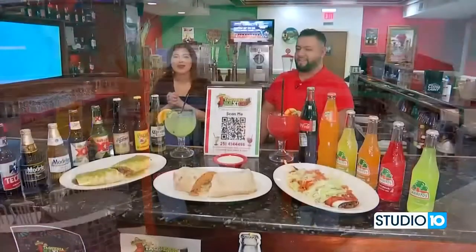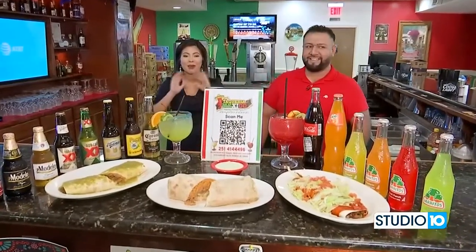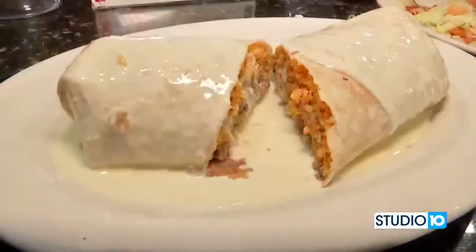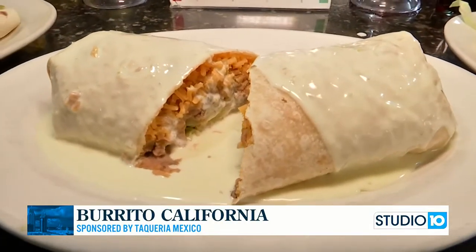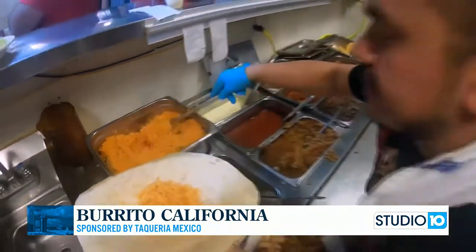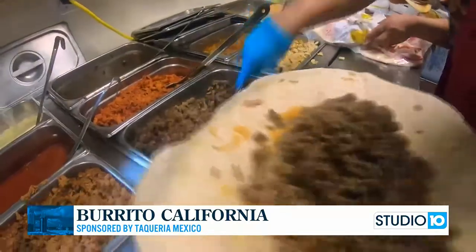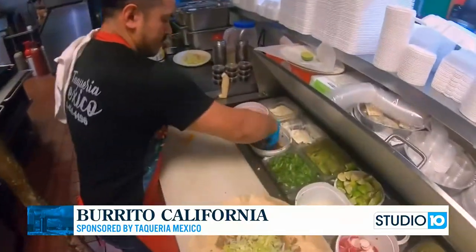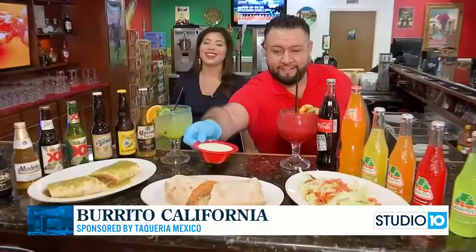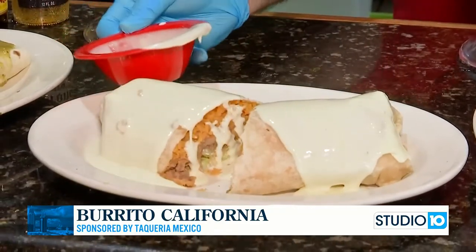We are wrapping things up here at Taqueria Mexico in Mobile with my sweet friend Javi. We've shown you two different burritos and we are ending it with the king of the burritos. We call it Burrito California. It's like a huge burrito — almost 14 inches — and it's going to be stuffed with rice, beans, lettuce, pico de gallo, guacamole, sour cream. And of course you can choose your meat between steak and chicken. Javi is going to add the finishing touches on this burrito with the one and only queso, so check out this pour. Absolutely beautiful.